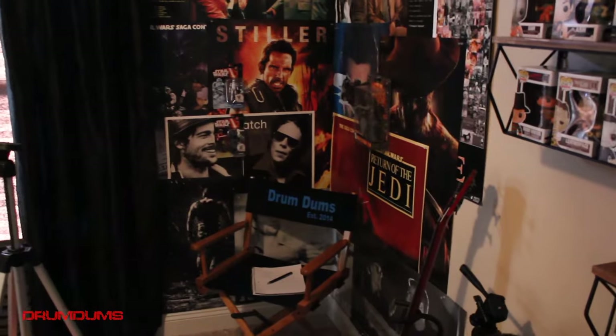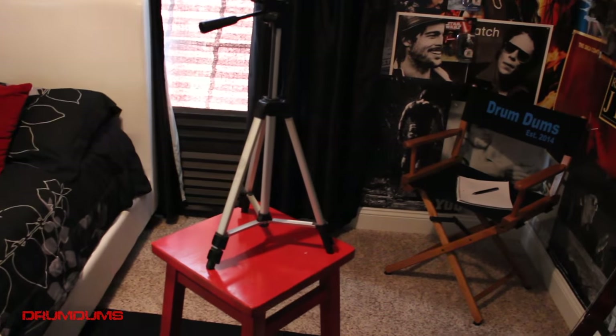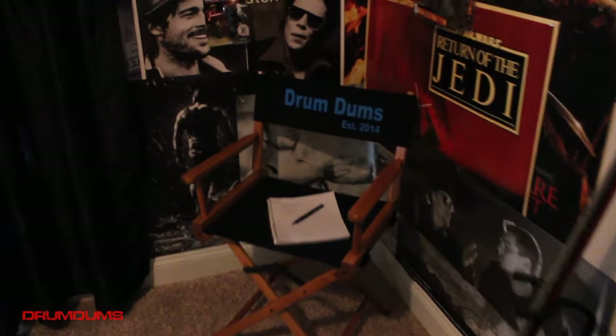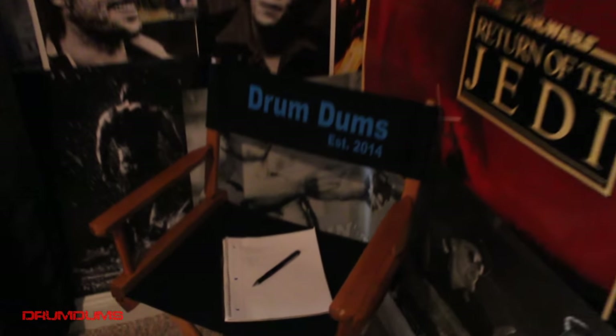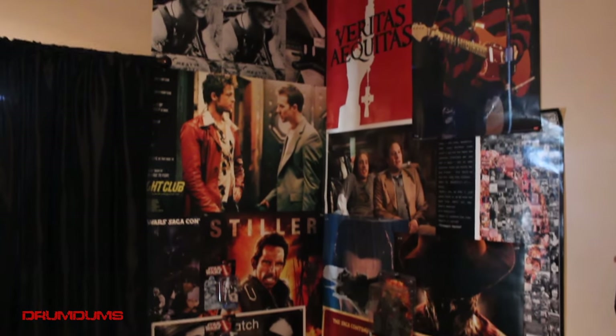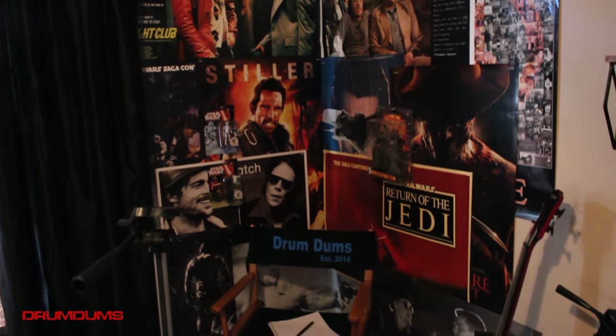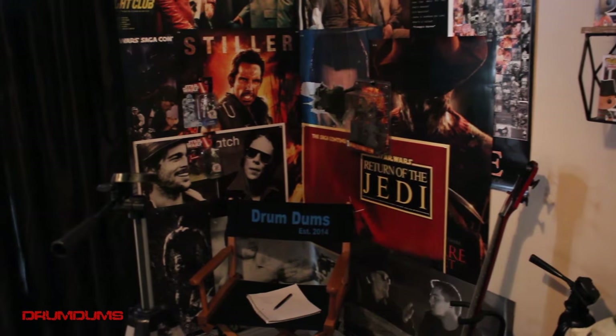Okay, so now we are in my studio — this is where I record all my videos. There's the drum chair, that's where I take all my notes, and here's my ever-changing background. I do tend to change that background a lot; I kind of get bored with things.